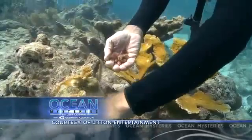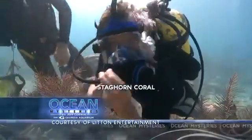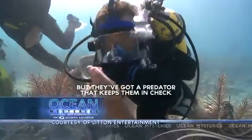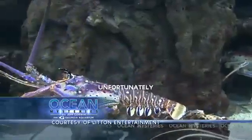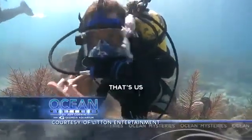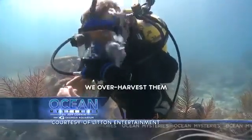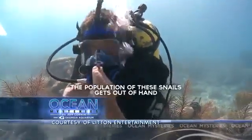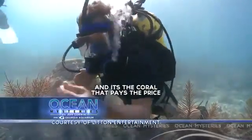See these little shells? They eat coral, but they have a predator that keeps them in check — the spiny lobster. Unfortunately, spiny lobsters have a predator too: us. When we over-harvest spiny lobsters, the population of these snails gets out of hand, and it's the coral that pays the price.